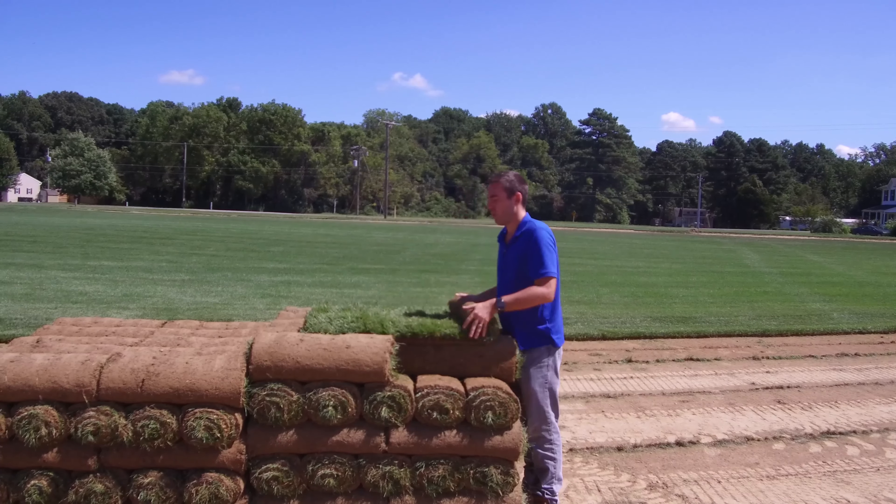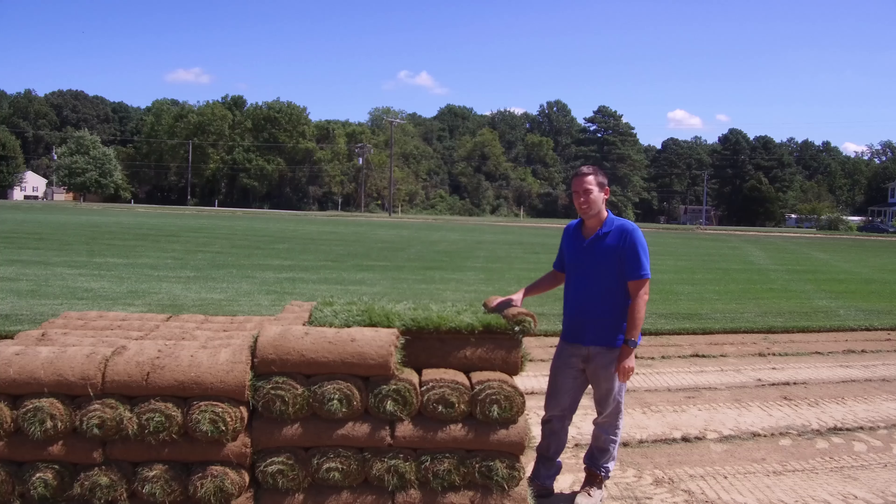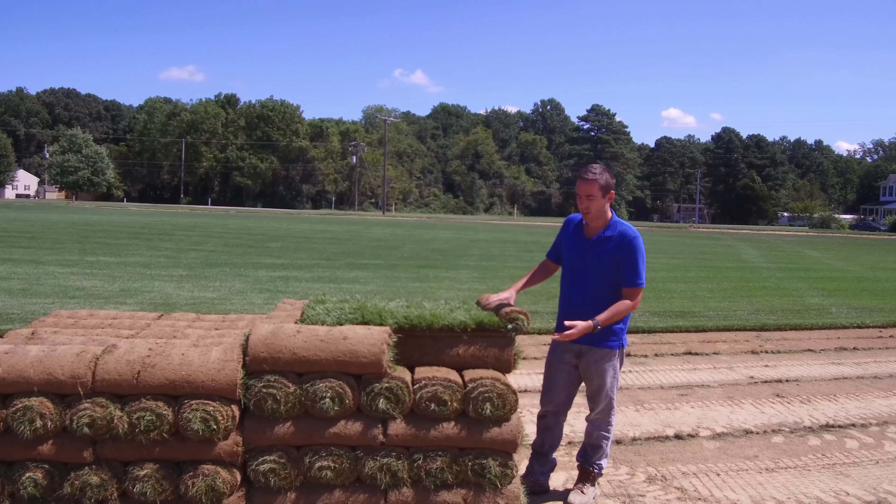We cut these in 10 square foot rolls. They come stacked 60 rolls on a pallet, so this is a 600 square foot pallet.